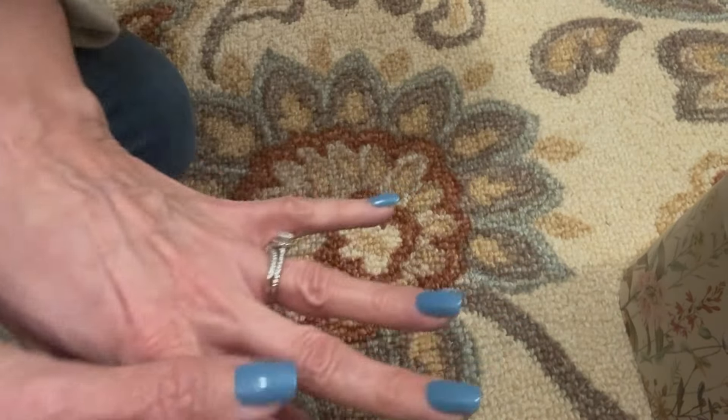I've been wearing it for over a month and I take showers with it. It doesn't turn my finger green. It still looks as good — I could polish it up, but it still looks as good as the day I put it on.